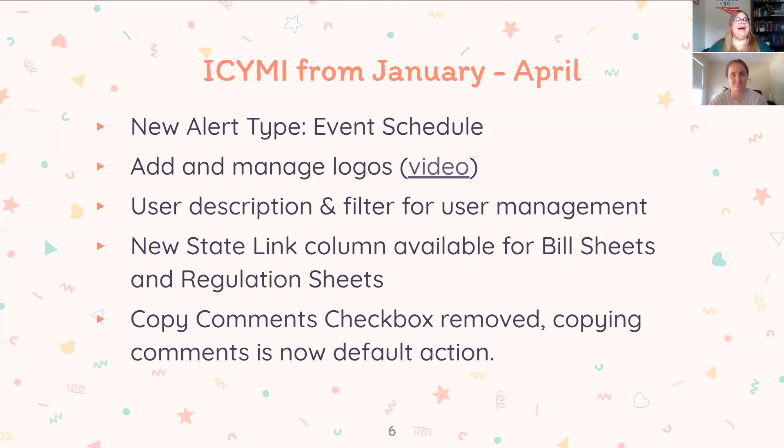Adding logos really helps with branding — marketing and communications people appreciate it, especially when you're having us host it and someone clicks a link to a full page with your logo on it. We've also added a user description and filter for user management. Now when you add a user, you can include a description — like their department or state chapter — and filter on that using a magnifying glass at the top.